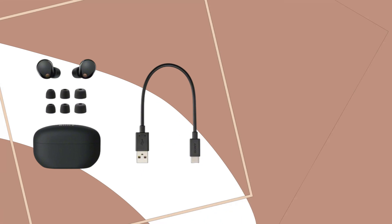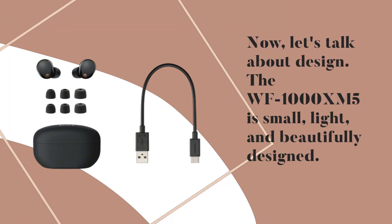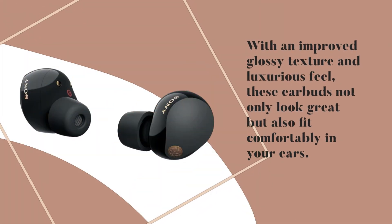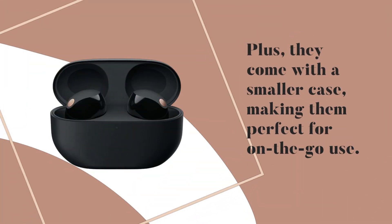Now, let's talk about design. The WF-1000XM5 is small, light, and beautifully designed. With an improved glossy texture and luxurious feel, these earbuds not only look great but also fit comfortably in your ears. Plus, they come with a smaller case, making them perfect for on-the-go use.